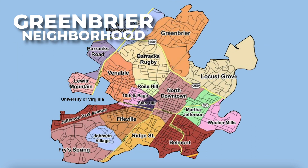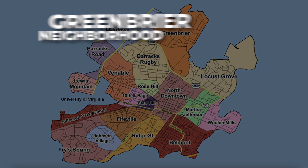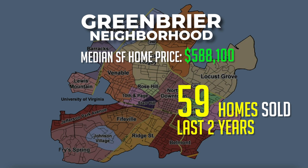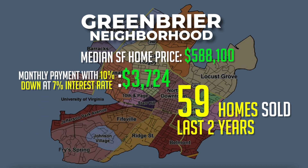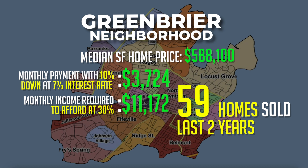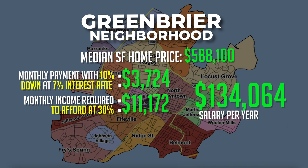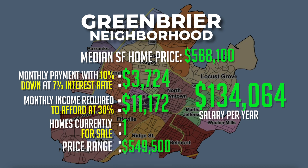The Greenbrier neighborhood is number five on our list. Over the past two years, 59 single-family homes have sold with a median sales price of $588,100. The monthly payment with 10% down at a 7% interest rate would be around $3,724 a month. Monthly income required at 30% of your income would be around $11,172, meaning you'd need to earn about $134,000 a year. There is currently one single-family home for sale at $549,500.